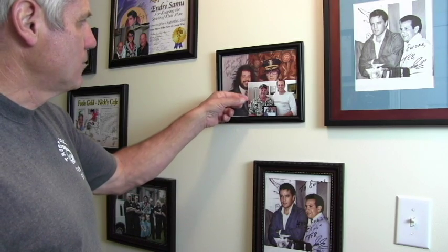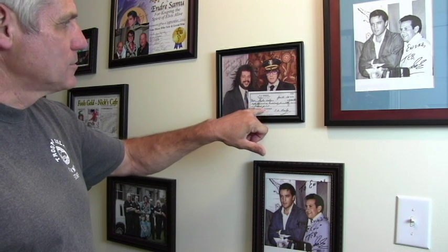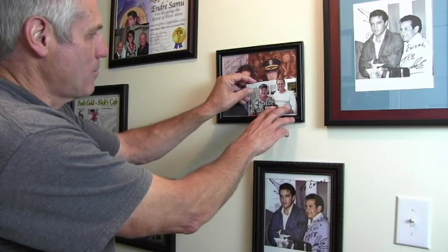This is a picture of Bobby Petrofeso and Elvis. Elvis went to Denver a lot and Bobby was a narcotics officer for the Denver Police Department. This check is a copy of Elvis purchasing a truck for Bobby Petrofeso. Bobby is a dear friend of mine and we've become acquainted over the years.